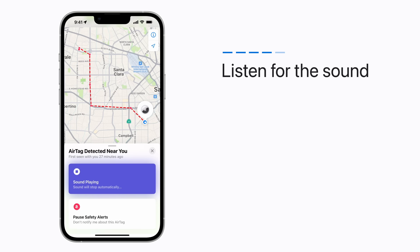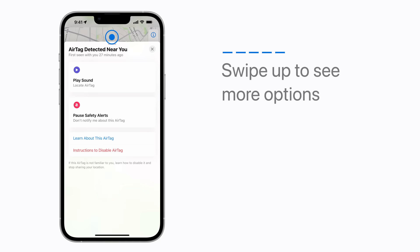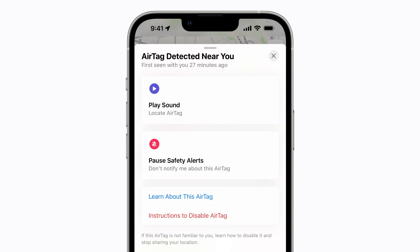Once you locate the AirTag, swipe up on the item card on your iPhone to see more options. If you know who this AirTag belongs to, you can tap Pause Safety Alerts to stop receiving alerts.